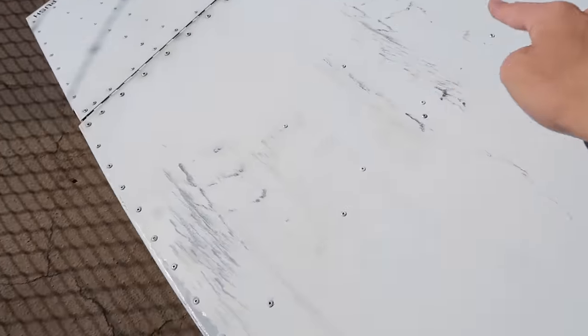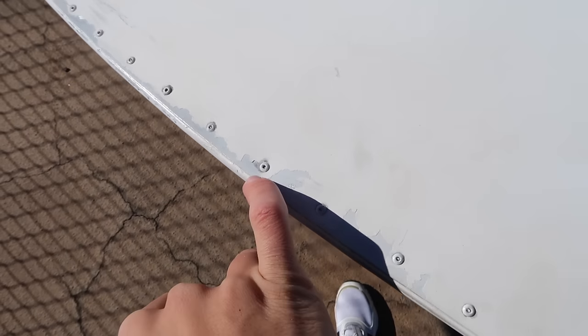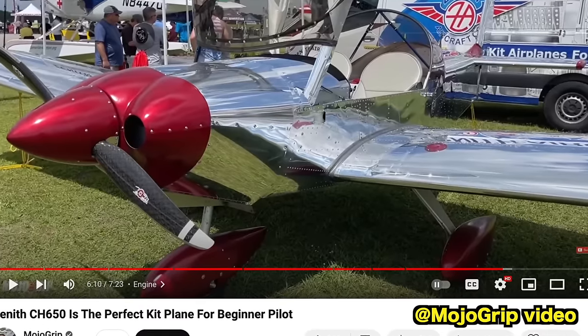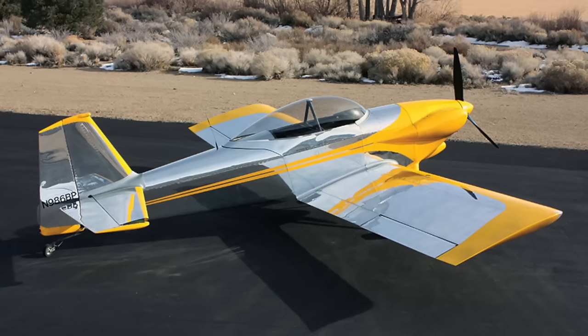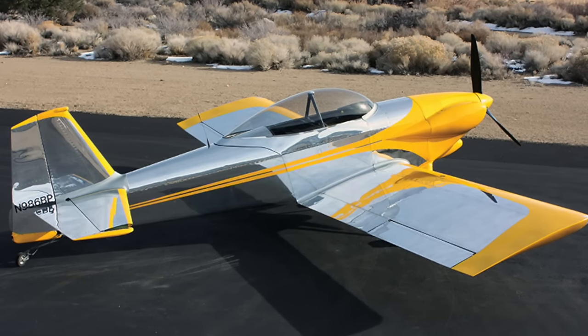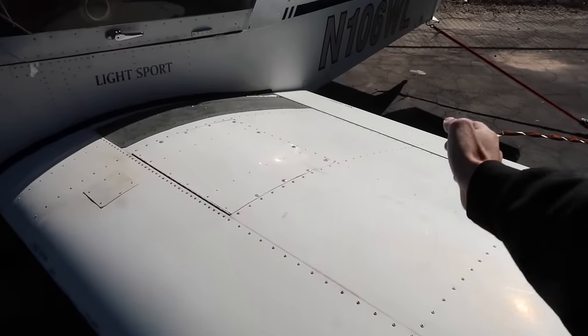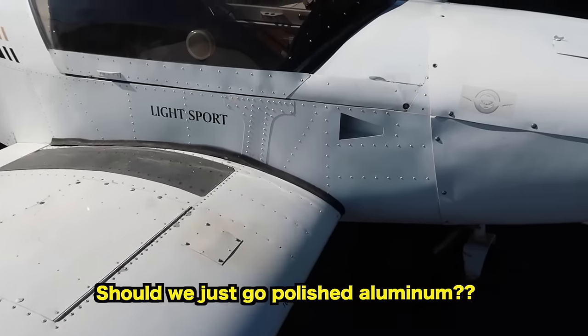Let us know what you vote down below. There are a few scuffs to polish out. There's just a little piece of raw aluminum — call me crazy, but what do you guys think about stripping all the paint off and having a polished mirror-like aluminum finish? I'll put in a picture of one — the Zodiac 650 at Oshkosh looks amazing. I'm kind of a fan of the polished aluminum look on these planes. Comment down below the pros and cons. Wouldn't we save some weight in paint? Every pound counts on this plane.